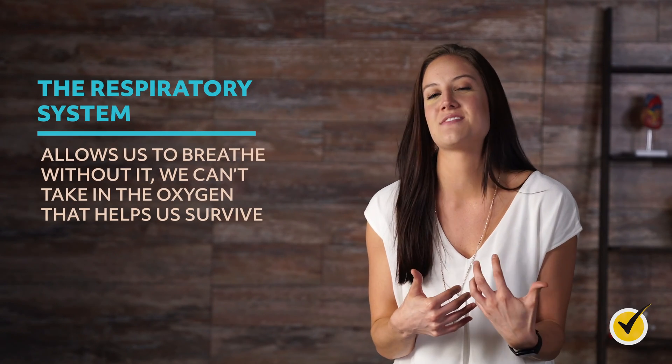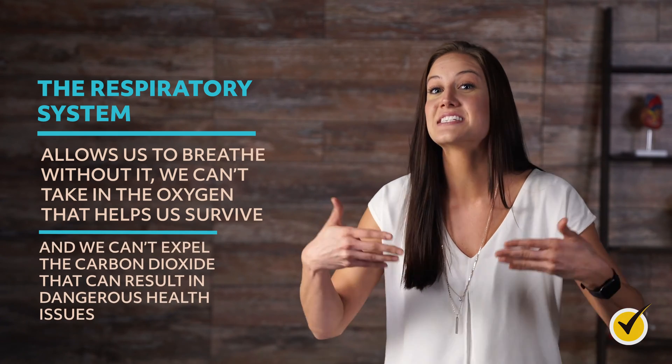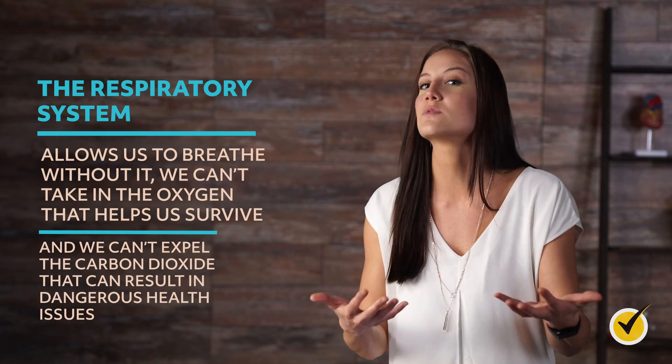Welcome to this Mometrix video about the respiratory system. Every one of the systems in the body plays a critical role in our ability to function, but the respiratory system is particularly important. The respiratory system allows us to breathe. Without it, we can't take in the oxygen that helps us survive, and we can't expel the carbon dioxide that can result in dangerous health issues.